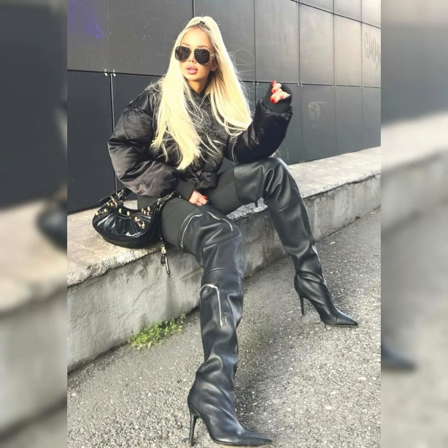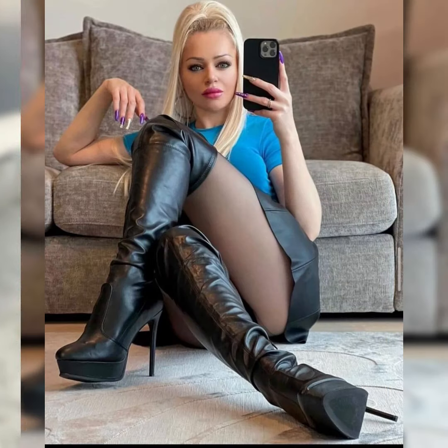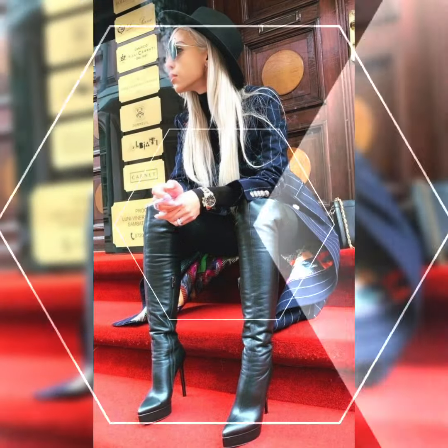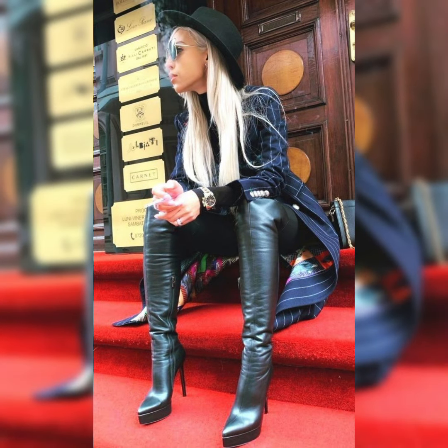For a casual look, you can pair up leather over-knee long boots with over-knee and pencil skirts, combined with a leather jacket. Thank you for watching this video — see you soon again with another video and another trend in this collection of latex and leather over-knee high heel long boots.